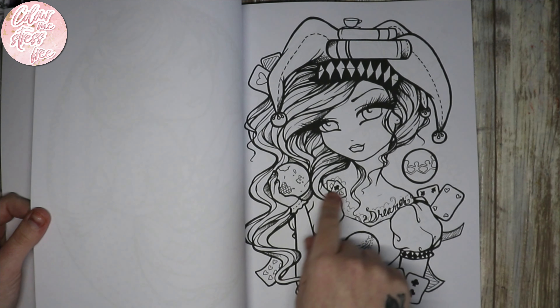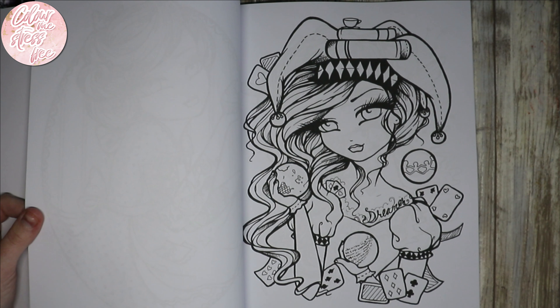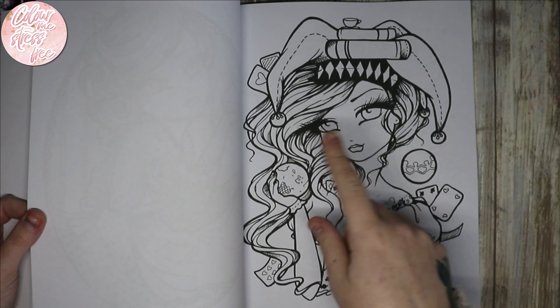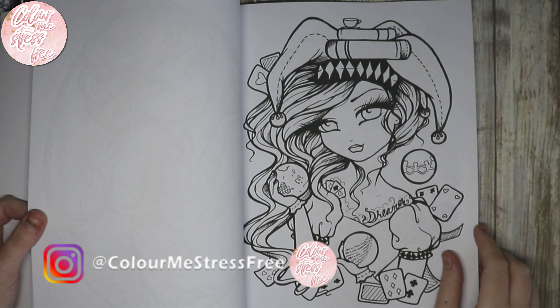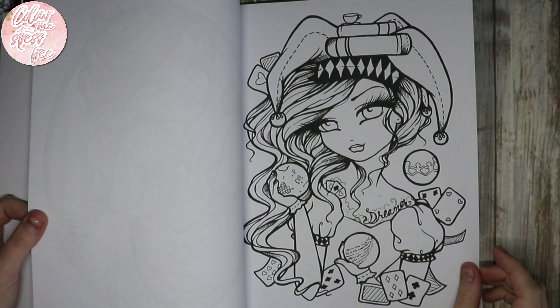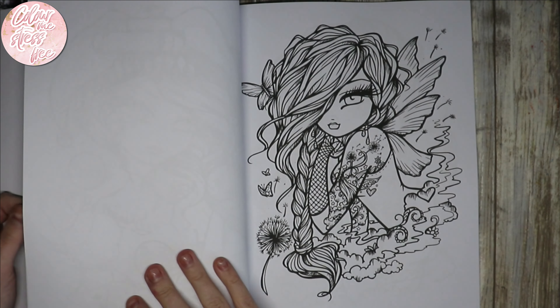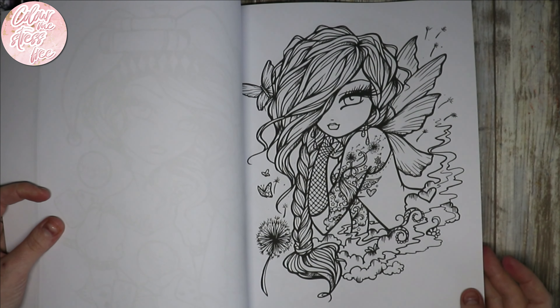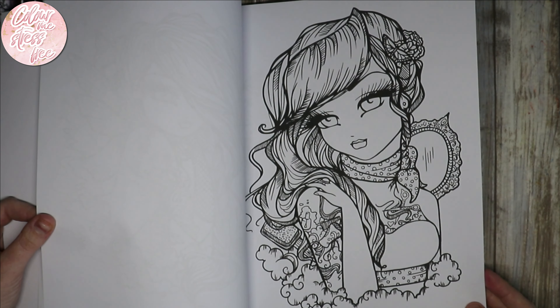I've seen this one done loads. Oh, what's that film called? One side pink and one side blue — she's in Suicide Squad, I can't remember her name. Yeah, that's a lovely one. She's meant to be a hairdresser.